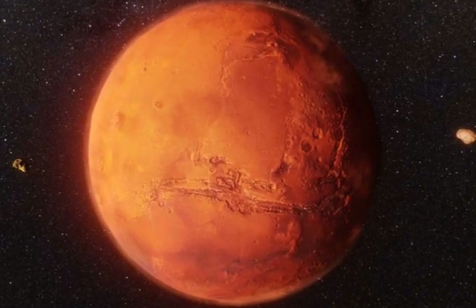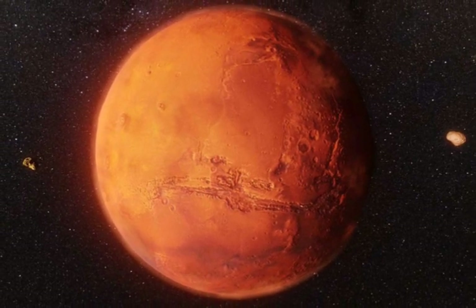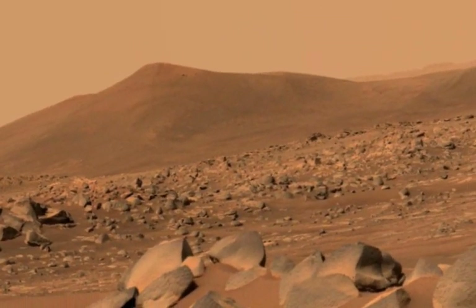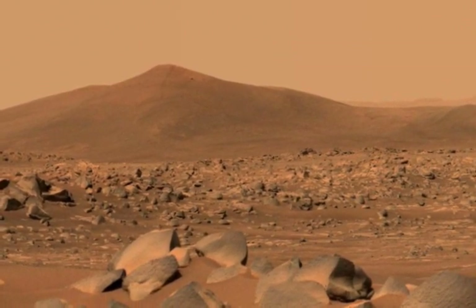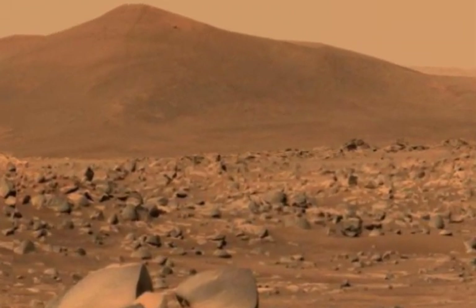Last year, astonishing photos taken by NASA appear to show a pair of wheels on the side of a hill, which so-called truth seekers believe is evidence aliens used advanced forms of transportation up there. Alien life forms would have a tough time surviving, as the planet has no liquid water and often reaches temperatures as low as -125°C.